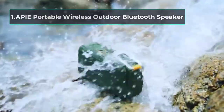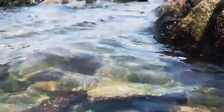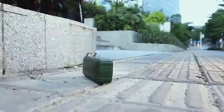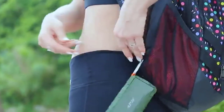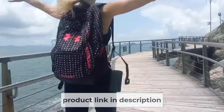Starting at number 1, the API E Portable Wireless Outdoor Bluetooth Speaker. Compared to other Bluetooth speakers, the API E pairs much more quickly, and that is because it uses high-performance Bluetooth 4.1 technology. The Bluetooth range of the speaker is up to 33 feet, meaning you can listen to music from your device even if it is far away.